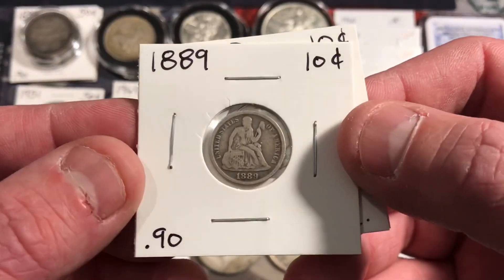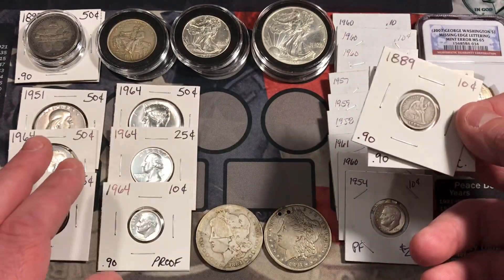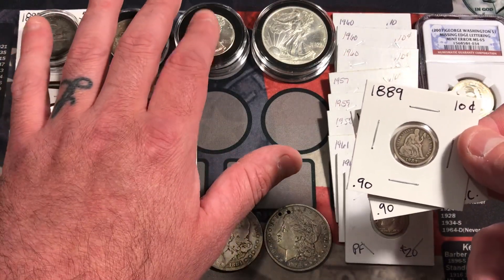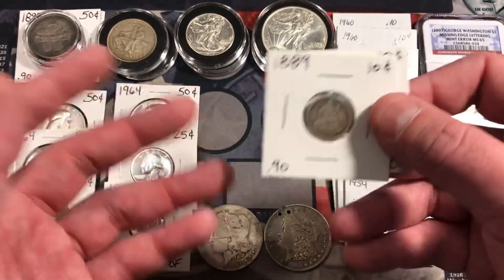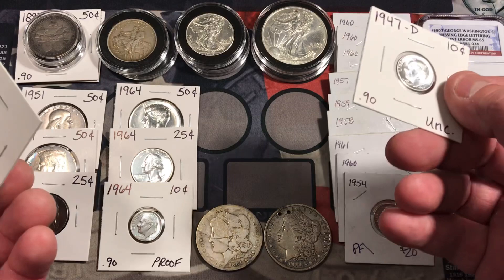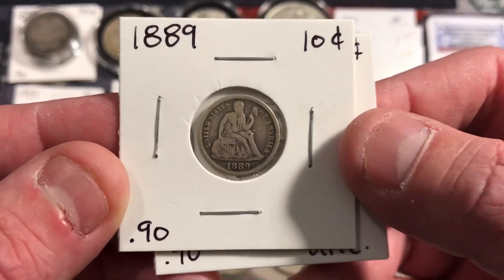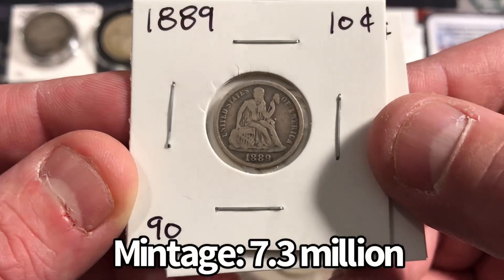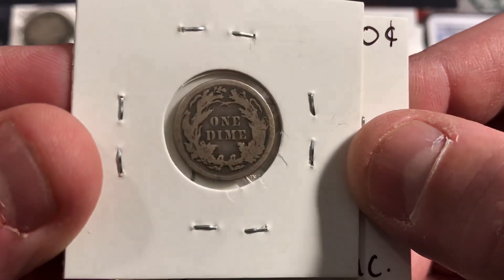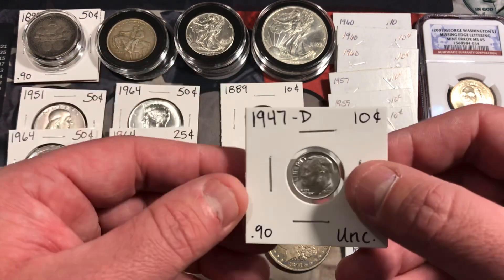I picked up some other dimes here — a Seated Liberty dime, which I thought was really cool. Just to let you know, most of these coins — the dimes, half dollars, quarters — were all in a junk silver lot, a constitutional silver coin lot that I purchased for one price. It had some really cool stuff in it with a lot of unique varieties, not just regular old junk silver. It included this 1889 Seated Liberty dime. It's kind of slick, but there's still a little detail there. I'll never pass up a Seated Liberty — I really love the design and I don't have too many in my collection.